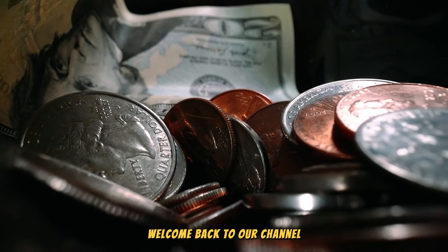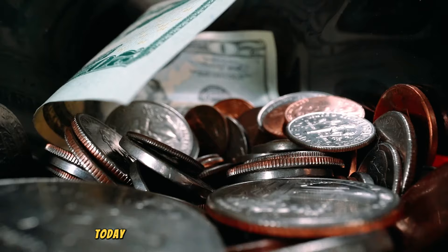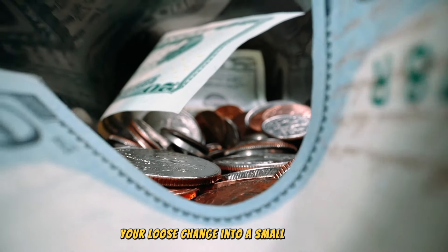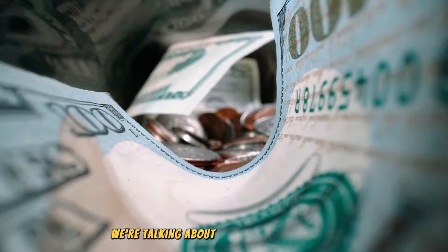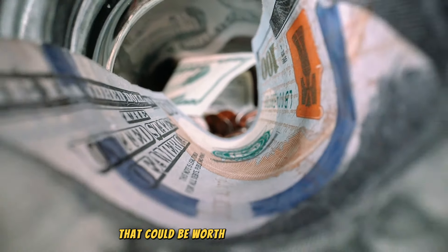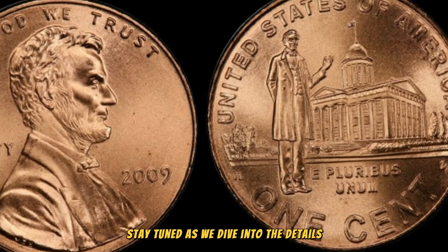Welcome back to our channel, where we explore the fascinating world of numismatics. Today, we've got an exciting topic that could turn your loose change into a small fortune. We're talking about the 2009 Lincoln penny and its astonishing value that could be worth millions of dollars. Stay tuned as we dive into the details.